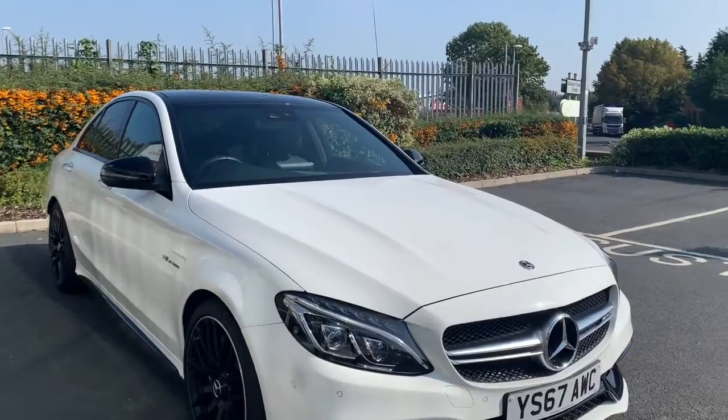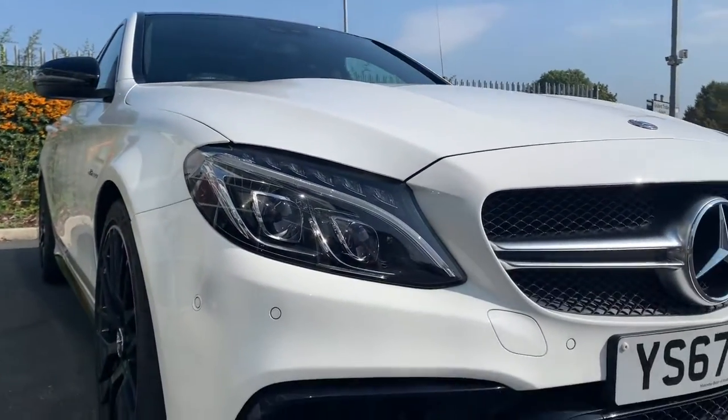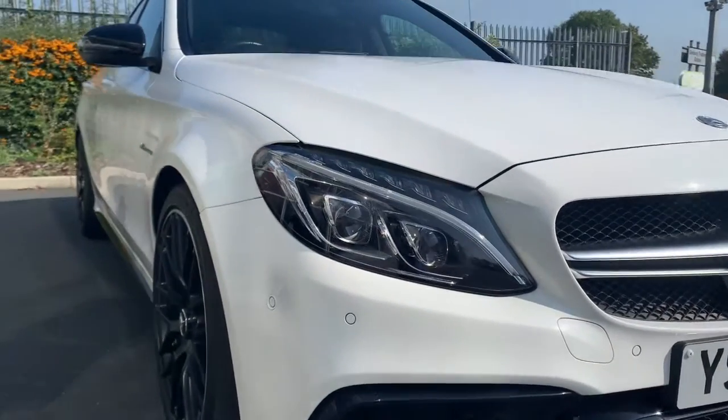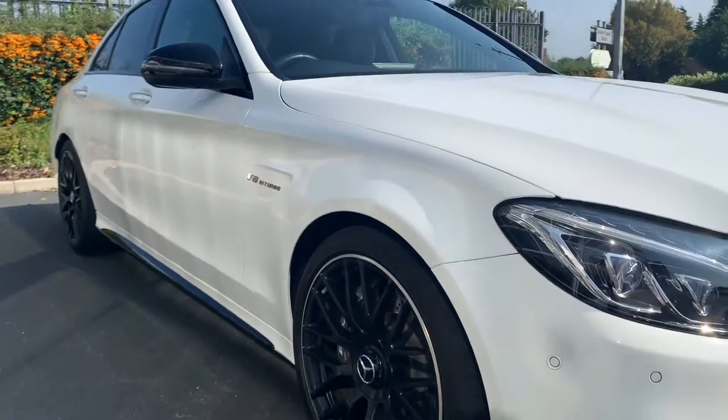You can see it has been de-chromed with the exception of the Mercedes flagship's front, so we have black wheels, gloss black trim around the bottom of the car. This is a V8 bi-turbo.